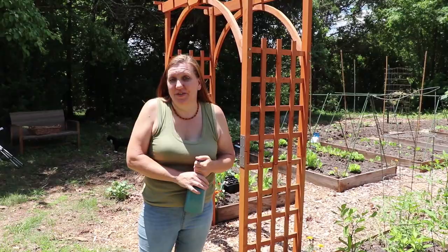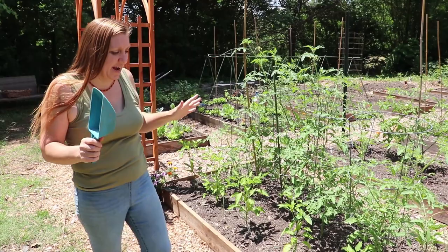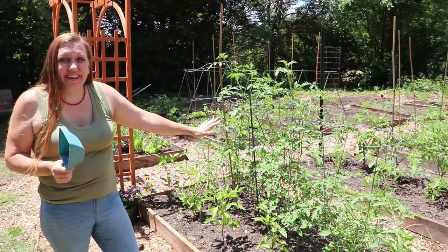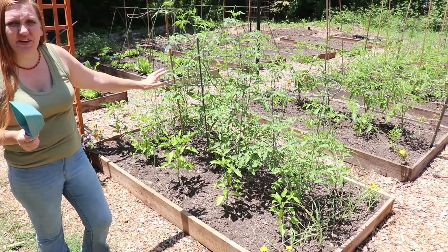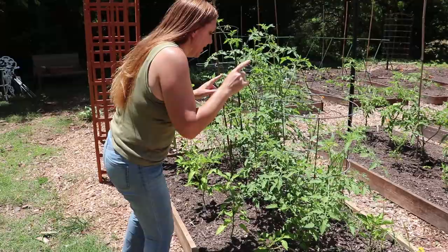That brings us to the tomatoes. The next couple of beds are all about tomatoes — I'm super excited, loving how well they're doing. They're gorgeous, they're thriving, everything is growing nice and big after getting that rain. Some of the main things I do when monitoring my tomatoes is I look around the base of the plant and see if I see any frass. Frass is the poop of the caterpillar, so I'm looking for any caterpillar damage.